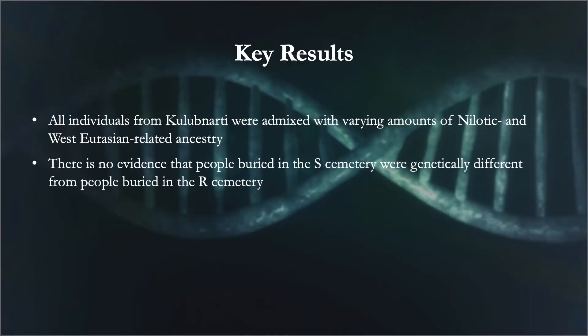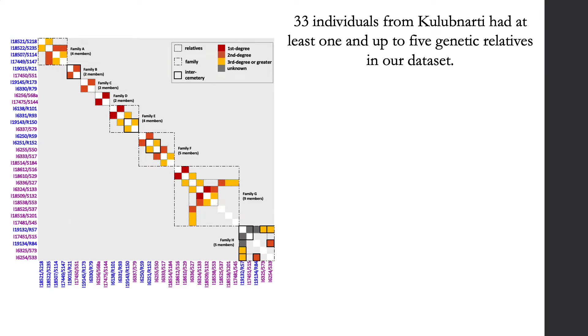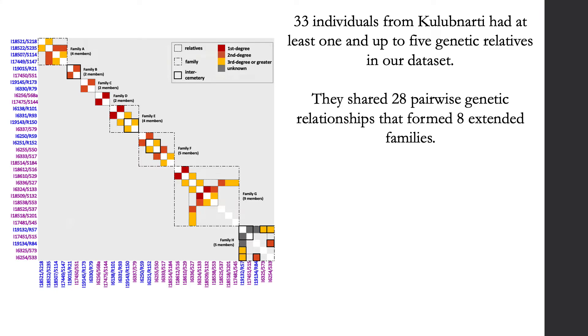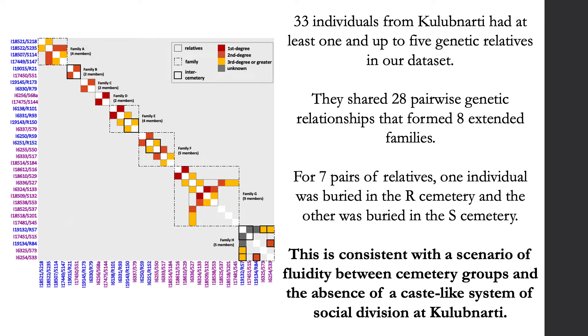Our second key result is that there is no evidence that people buried in the S-Cemetery were genetically different from those in the R-Cemetery. In addition to PCA similarities, 33 individuals from Kulibnardi had at least one — and up to five — genetic relationships in our dataset, sharing 28 pairwise genetic relationships forming eight extended families. Importantly, we document seven relative pairs, the closest being second-degree relatives, where one individual was buried in the R-Cemetery and the other in the S-Cemetery. We find only a modest degree of enrichment of relative pairs buried in the same cemetery versus different cemeteries.